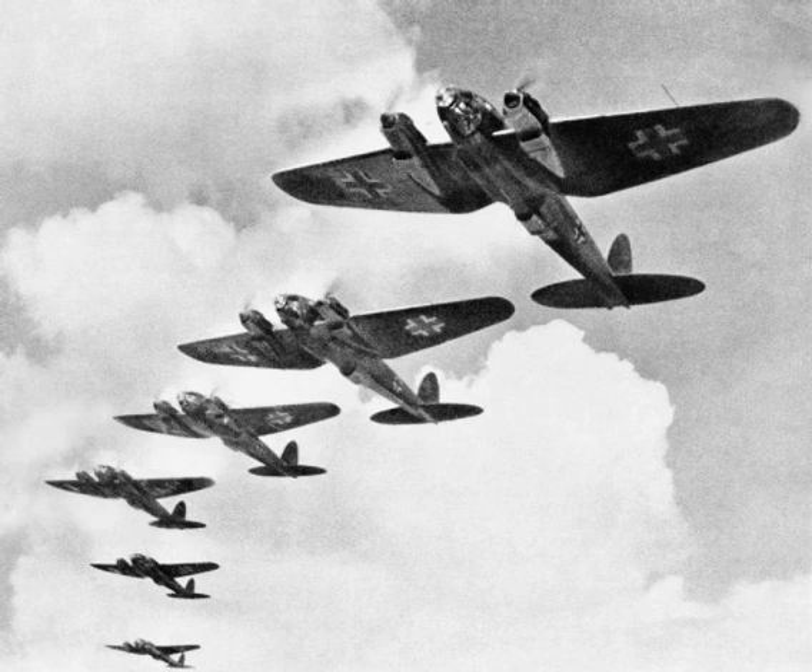Divisional order of battle: 54th Jaeger Regiment (moved from 18th Infantry Division), 227th Jaeger Regiment, 83rd Artillery Regiment, 100th Reconnaissance Battalion, 100th Panzerjäger Battalion, 100th Engineer Battalion, 100th Signal Battalion, 100th Field Replacement Battalion, 100th Divisional Supply Troops, and the 369th Croatian Reinforced Infantry Regiment attached from October 1941.